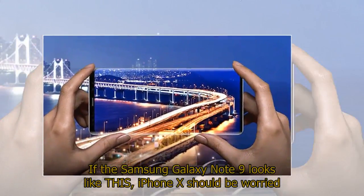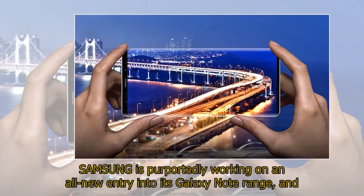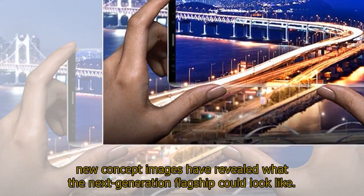If the Samsung Galaxy Note 9 looks like this, iPhone X should be worried. Samsung is purportedly working on an all-new entry into its Galaxy Note range, and new concept images have revealed what the next-generation flagship could look like.